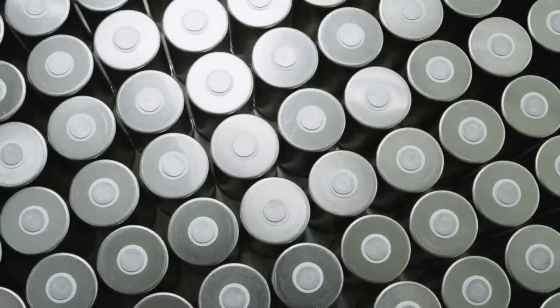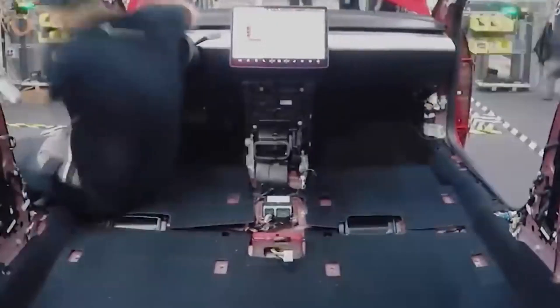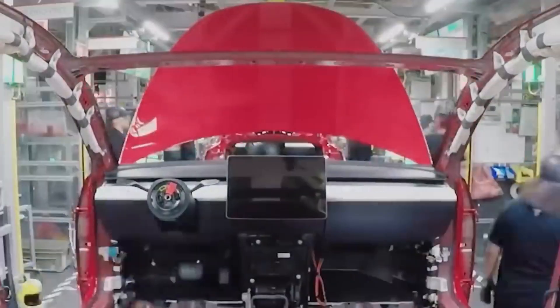Suspension, brakes, and wheels are added, creating a rolling structure. Next, the interior, including the carpeted floor, center console, and seats, is assembled on top of the battery pack.